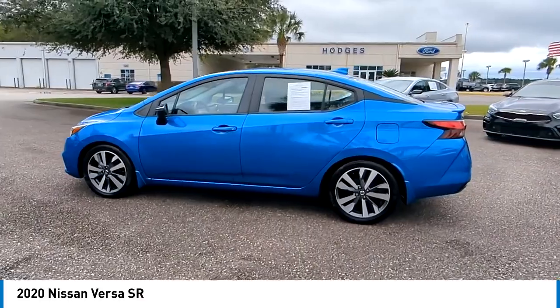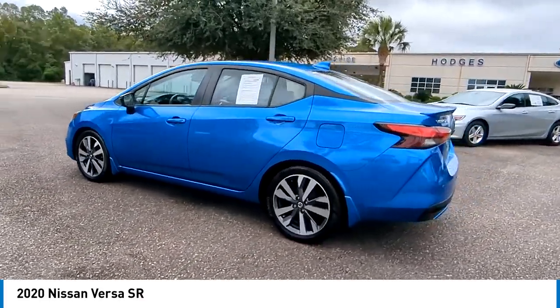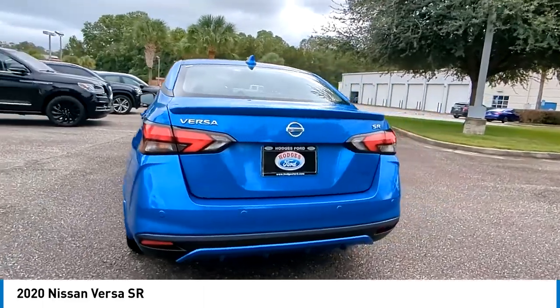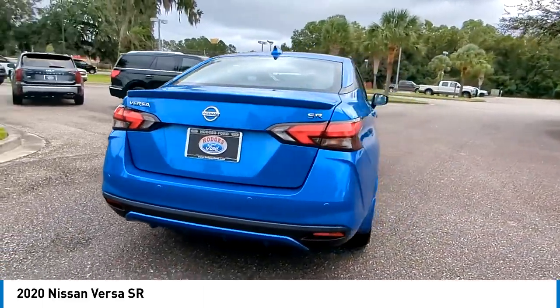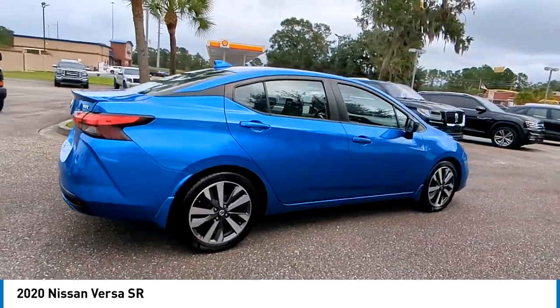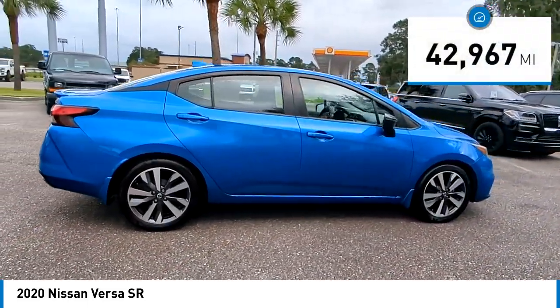We are pleased to show you the 2020 Versa with its roomy and inviting interior, impressive technology and exceptional gas mileage. The Nissan Versa is smart to own and fun to drive. This vehicle has less than 45,000 miles.